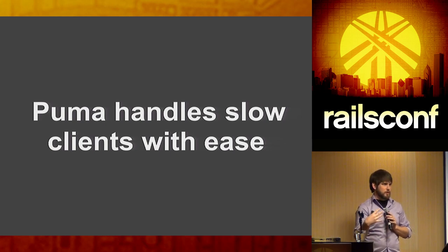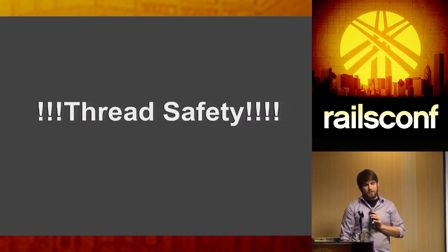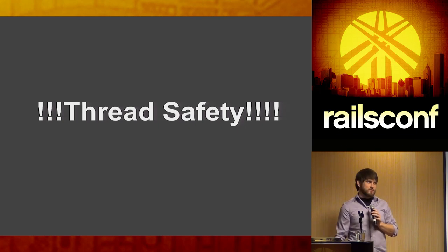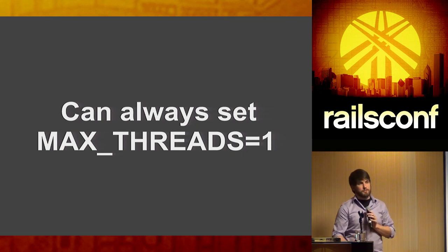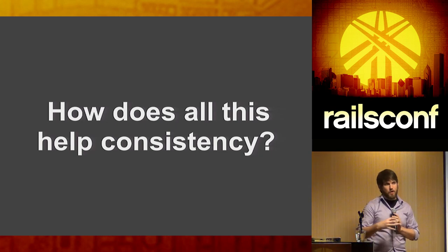Puma has a buffer for slow clients, similar to how nginx does it. One other thing: I'm talking about threads, and Ruby isn't necessarily known as the most thread-safe community — a lot of apps just aren't thread safe. You can always set your maximum threads to one, and now you're behaving just like Unicorn except with the slow client protection. Whenever you get rid of that unsafe gem or stop mutating constants at runtime, you can bump up and try multiple threads.